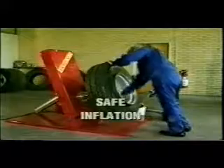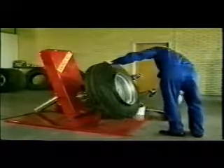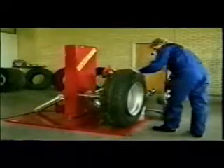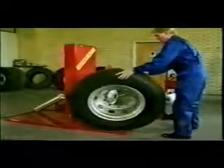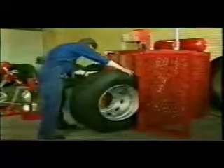An accident like this at your workplace could have resulted in serious injury or even loss of life. Many countries have already outlawed open-air inflation of truck and agricultural tyres, demanding instead inflation under safe, controlled conditions. The trend in the tyre service industry is also towards controlled excess inflation testing — a technique which can often provoke the inevitable blowout under safe workshop conditions rather than on the highway.